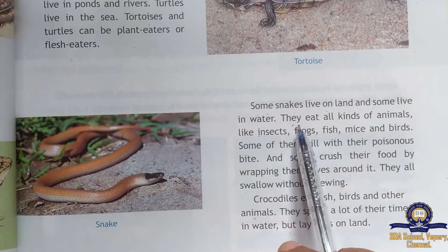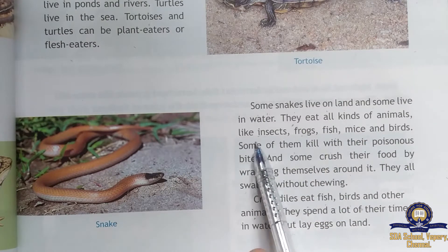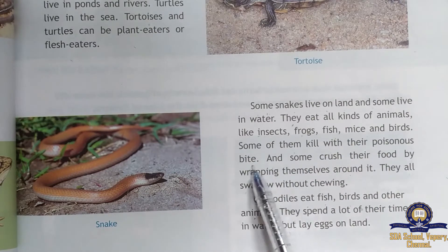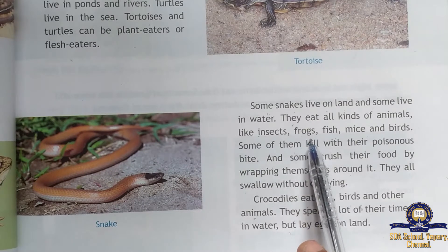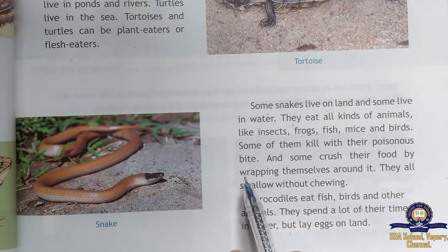Snakes eat all kinds of animals like insects, frogs, fish, mice, and birds. Some of them kill with their poisonous bite, which is very dangerous.